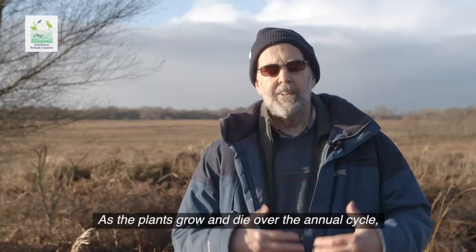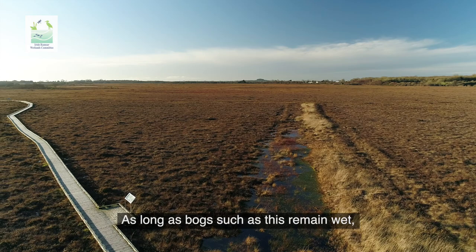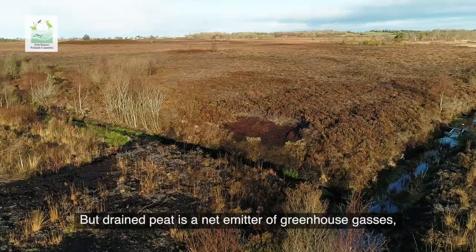As the plants grow and die over the annual cycle, the carbon that is contained within the plants is retained. As long as bogs such as this remain wet, the vast quantities of carbon they contain can be stored away for thousands of years to come.